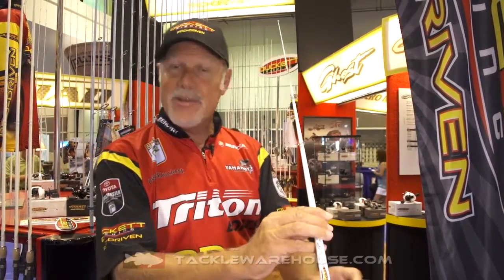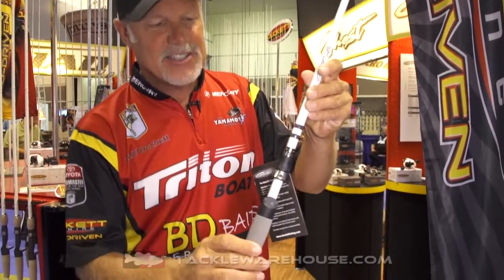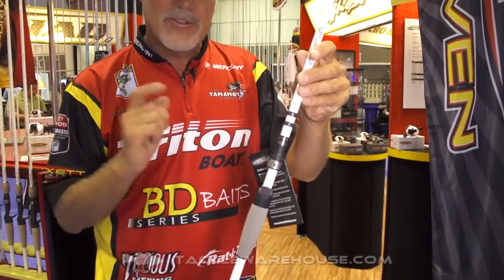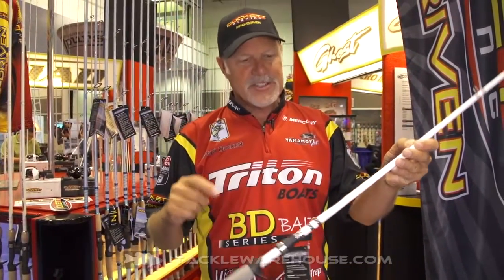We took that famous Ghost blank that everybody loves so much — the Ghost look — and put full-size guides on it. Available for $99, the same price. So you can go micro-guide or you can go full-size. Duckett Fishing Ghost Rods, available at Tackle Warehouse.